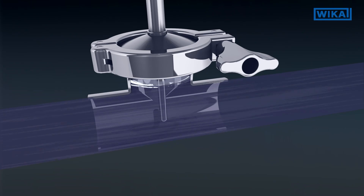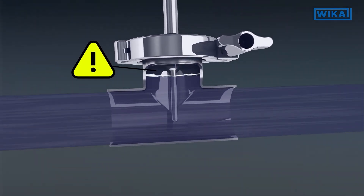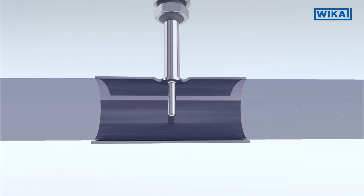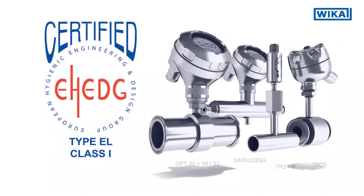In a standard T-piece, an air pocket could appear when steaming the line, and this bears the risk of surfaces not being completely sterilized. Reducing the risk of cross-contamination with inline measurement assures that all surfaces are sterilized. The cleanability is proved by e-hedge test and certification.